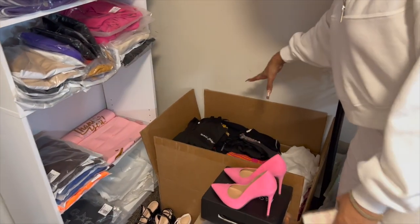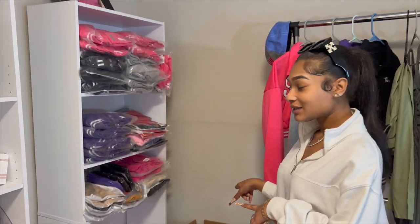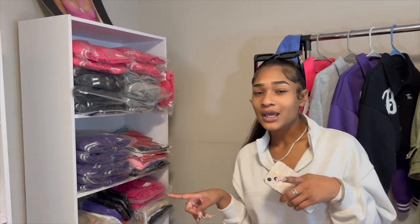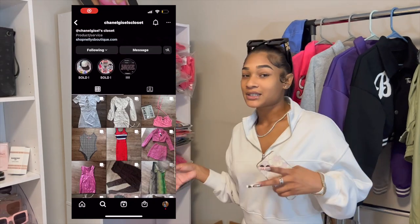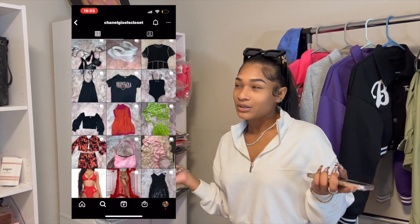Right here we have a big box full of clothes — all nice and neat — and some shoes. This is Chanel Gazelle's closet, so make sure you follow that Instagram because I have a lot of clothes I'm selling at a really good price and really good quality. I only wore them once, so that's why I'm selling them.